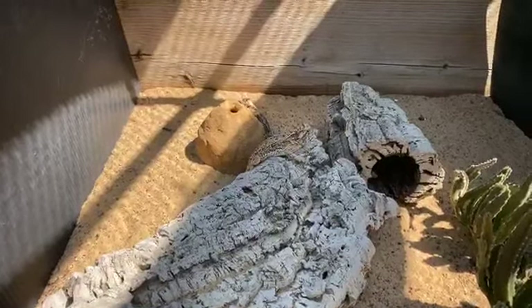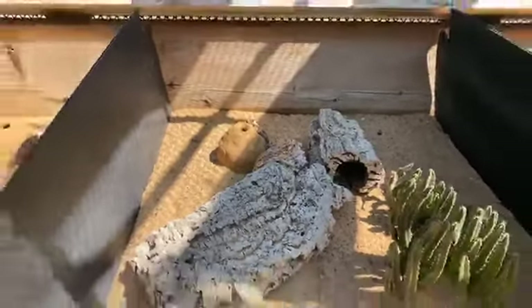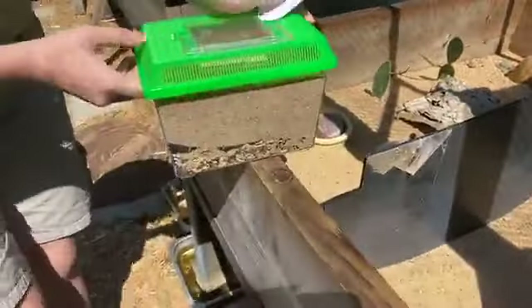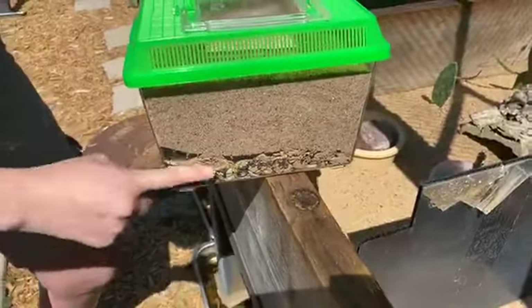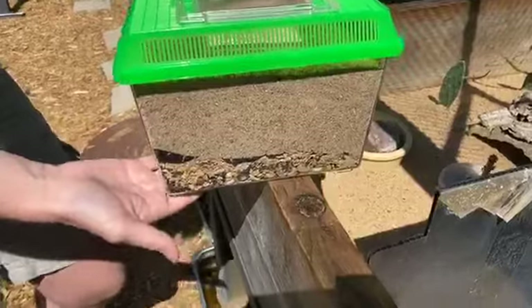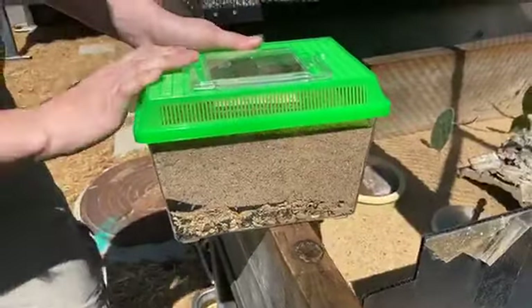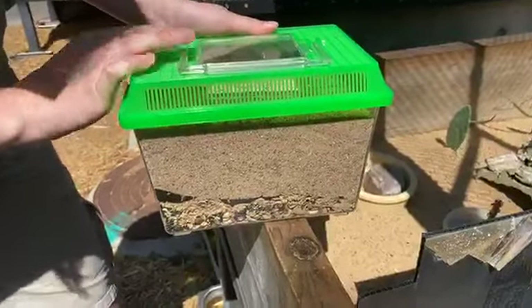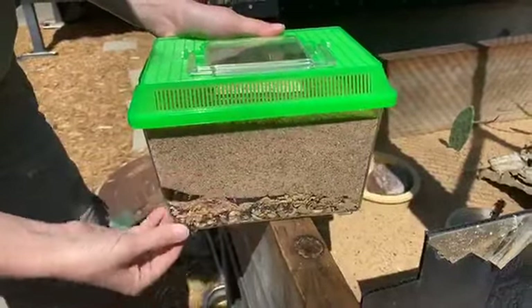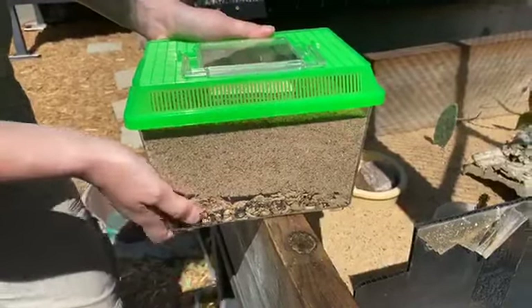Each individual animal gets its own enclosure for the hibernation period — a small critter keeper lined with sand, then a weed block, then some moss, and then pea gravel at the bottom. The reason for that layering is because we do mist our horned lizards to make sure they stay hydrated through hibernation. The drainage layer and the moss help keep it hydrated for much longer.